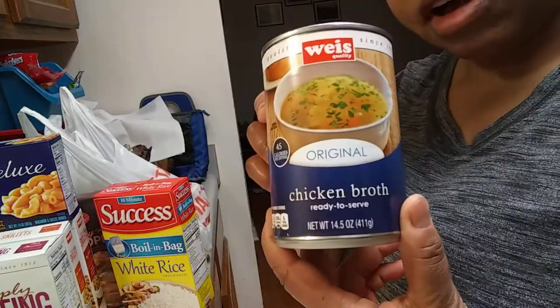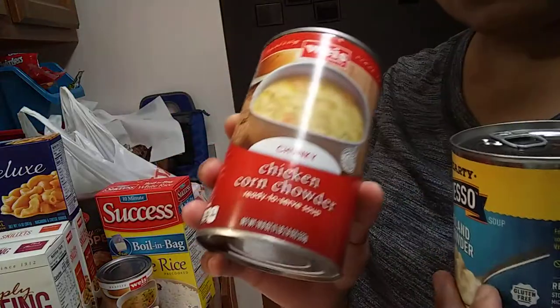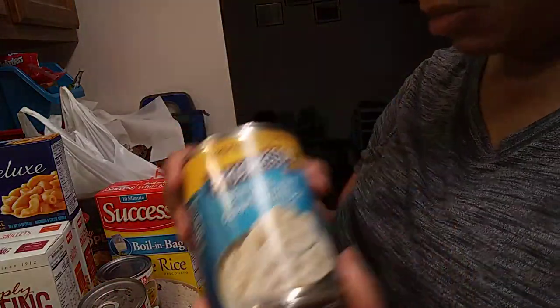Most of this stuff, like I said, is just staples that I had run out of, like some chicken broth. My daughter was in the mood for soup — chicken corn chowder, that's a good one. And we got some Progresso New England clam chowder.